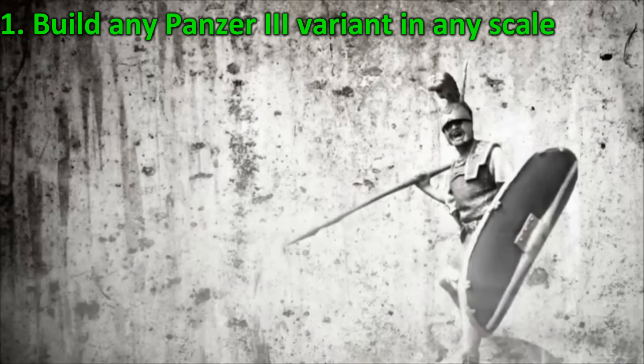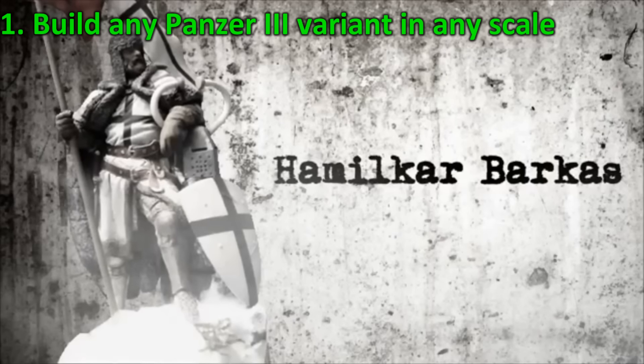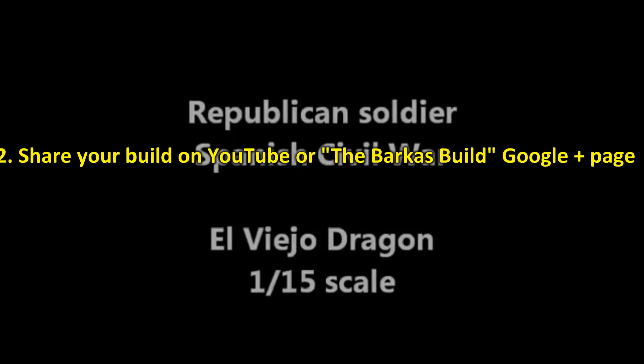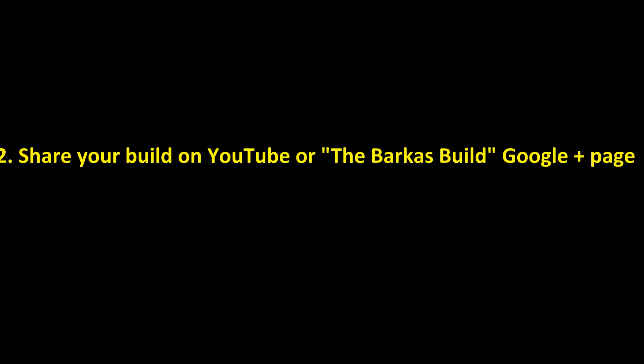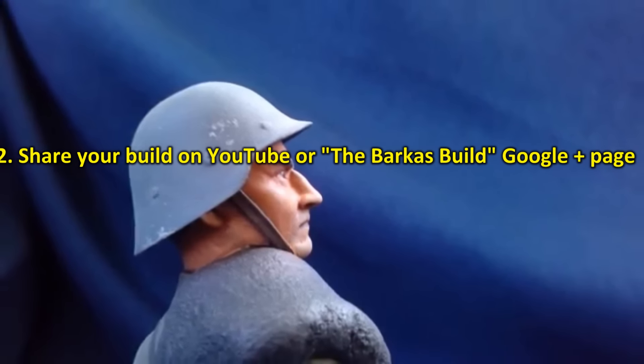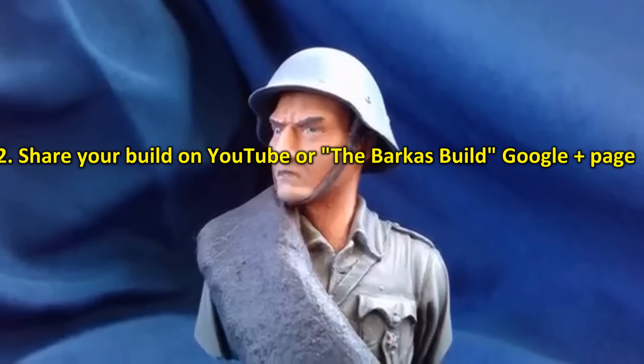Rule 1: Build any Panzer III or variant — and yes, this does include the Sturmgeschütz — in any scale from any manufacturer. Rule 2: Share your finished build or progress either on YouTube or on a special Google Plus community that I have created, open for anyone to join.